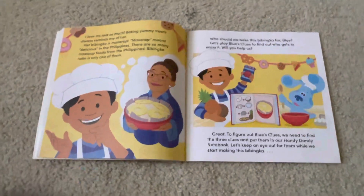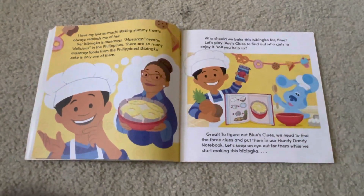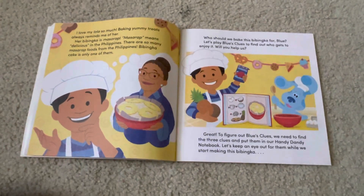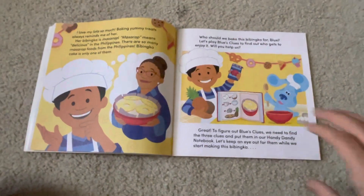Who should we bake this babinka for, Blue? Let's play Blue's Clues to find out who gets to enjoy it. Will you help us? Great! To figure out Blue's Clues, we need to find the three clues and put them in our handy-dandy notebook. Let's keep an eye out for them while we start making this babinka.